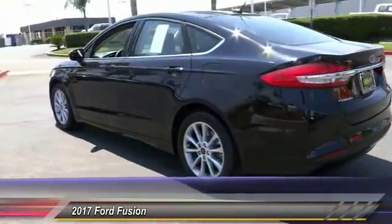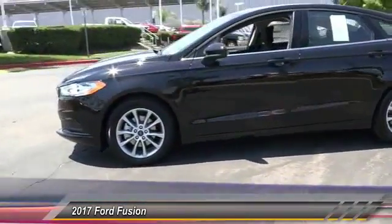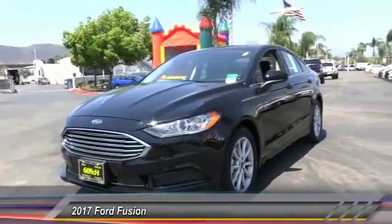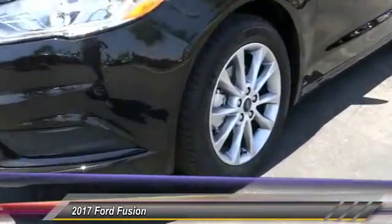Here are some of this vehicle's great options: navigation system, keyless entry, backup camera, traction control, Bluetooth wireless data link for hands-free phone, automatic stability control, four-wheel ABS, climate control, AM FM stereo radio, and power door locks.